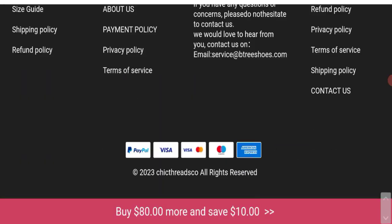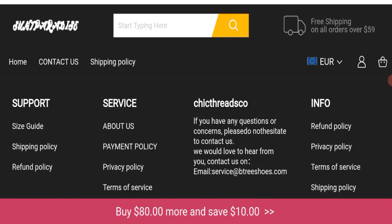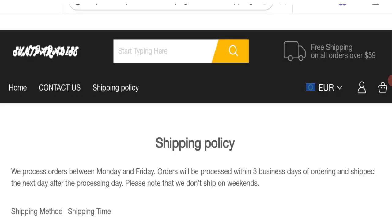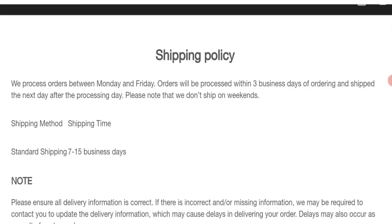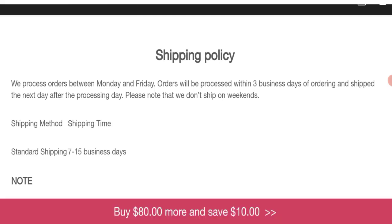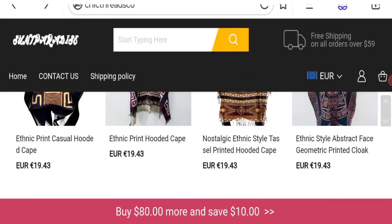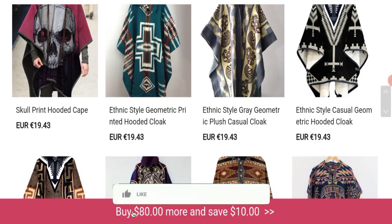Now talking about shipping information — click here to the shipping policy section. As you can see, they mentioned order processing time of 3 business days and standard shipping time of 7 to 15 business days. That is the shipping information.